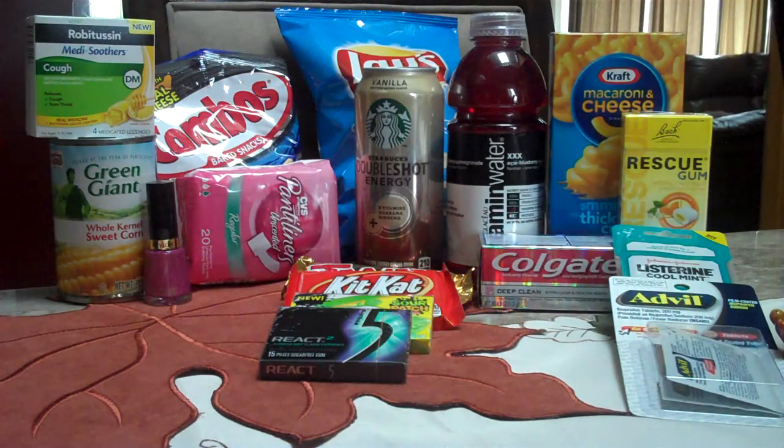Hello everybody! CVS has tons of freebies this week — lots of ECB deals that make products free. There are a couple things that do require a coupon, but there are a lot of freebies you can snag. The total number is 23. We didn't grab all of them because some are things we don't need, like adult diapers and baby products, but those are free too, so you should get them. These are the ones we bought ourselves.